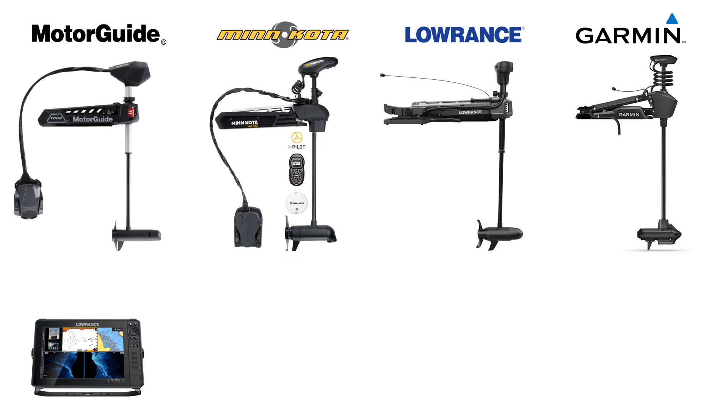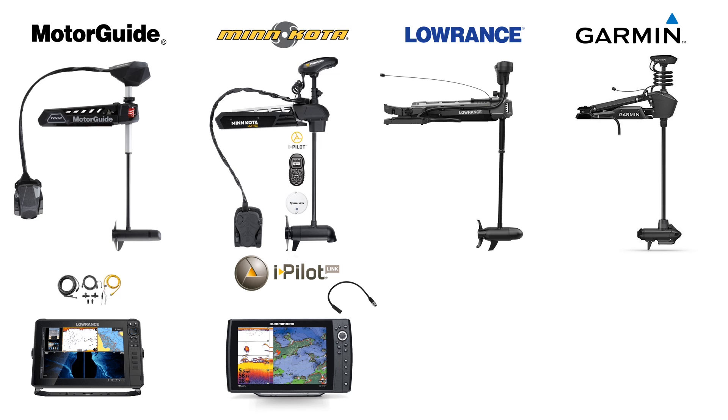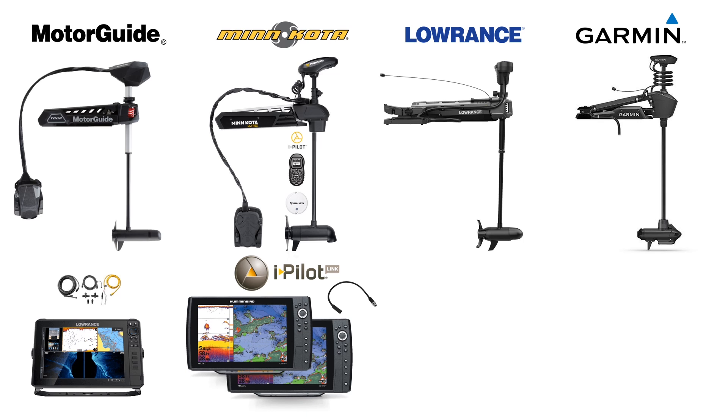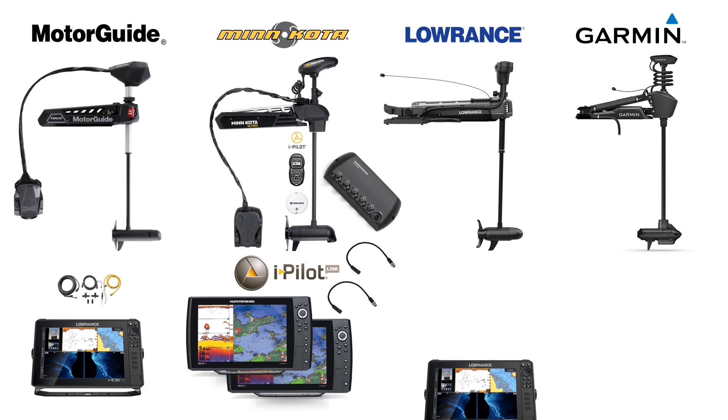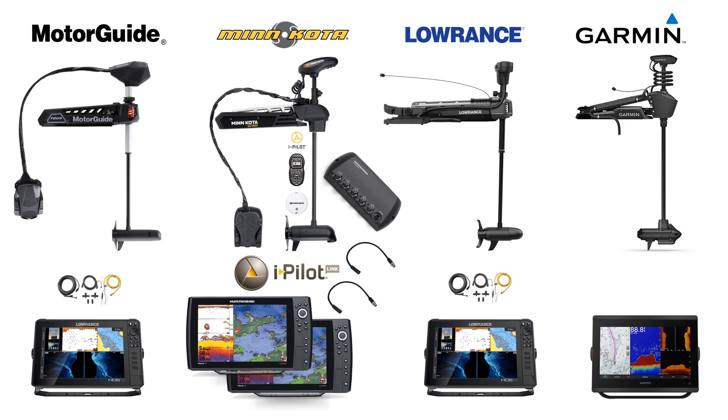The Tour Pro will connect with compatible Lowrance units using NMEA 2000 networks, with no need to buy a separate gateway kit like previous MotorGuide models such as the Xi5. If you want to connect a networkable Humminbird unit to an Altrex, you'll need the iPilot Link model — the basic iPilot cannot connect. You'll also need an ethernet adapter cable for Helix units since Humminbird uses different ethernet connectors on their cables than on their units, plus a 5-cord ethernet switch and another adapter cable if adding a second unit. Lowrance GPS units connect to the Ghost via NMEA 2000, while Garmin uses the most advanced system — a wireless connection — to link their units to the Force.